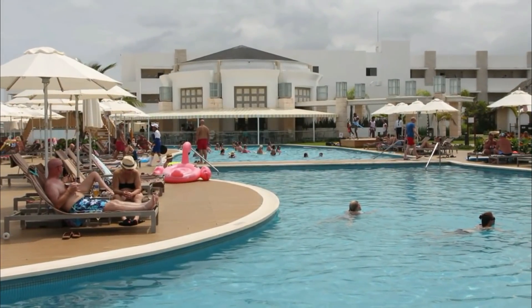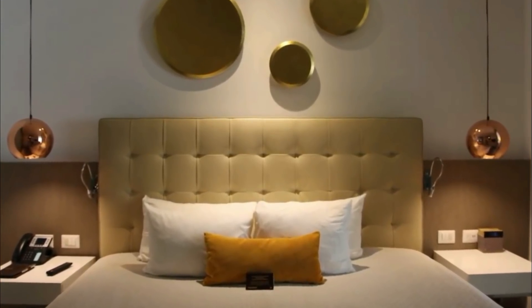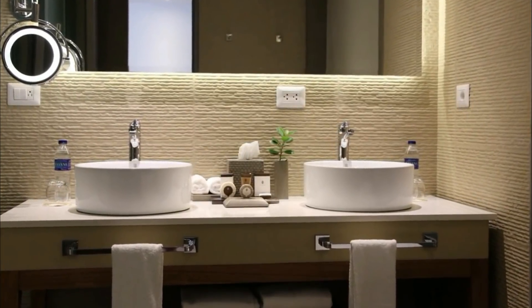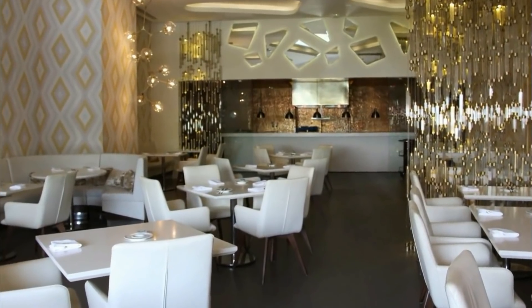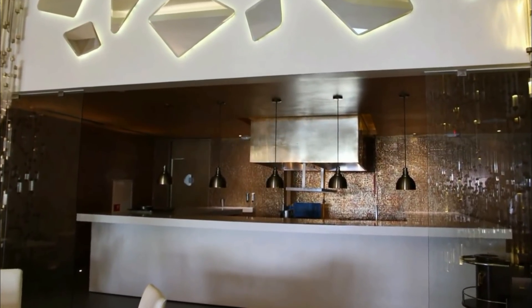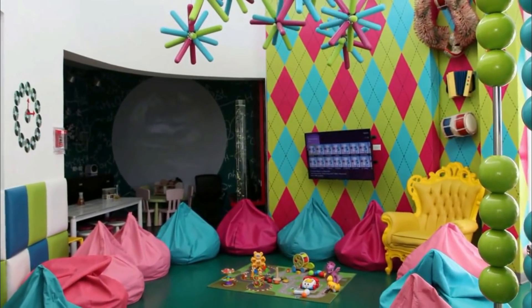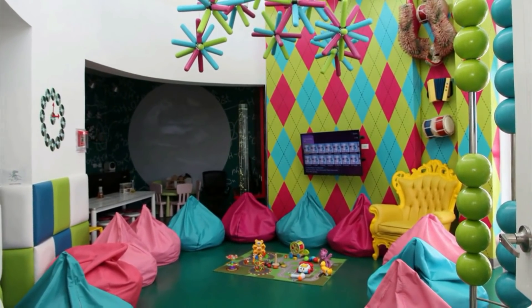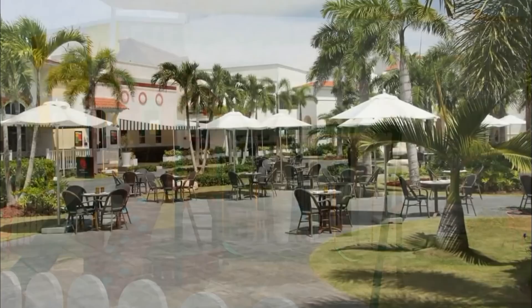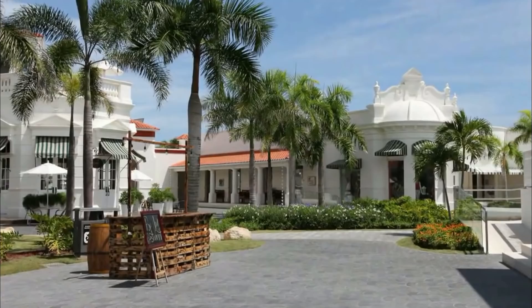The accommodation features a 24-hour front desk, room service and currency exchange for guests. All rooms at the hotel come with a seating area, a flat-screen TV with satellite channels, a private bathroom with a hairdryer and a shower, air conditioning and a desk. A continental breakfast is available every morning. The resort offers a children's playground, table tennis, and car hire is available. Cap Cana Marina is 39km from the resort, while Palma Real Shopping Village is 22km from the property. The nearest airport is Punta Cana International, 34km from the accommodation, and the property offers a paid airport shuttle service.